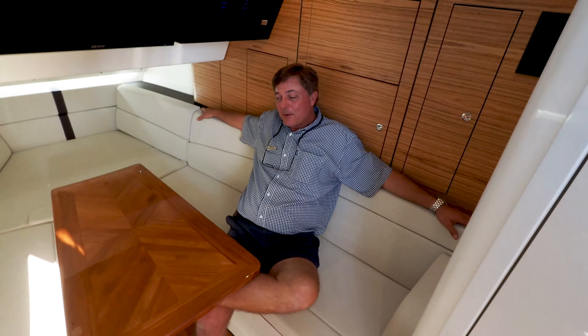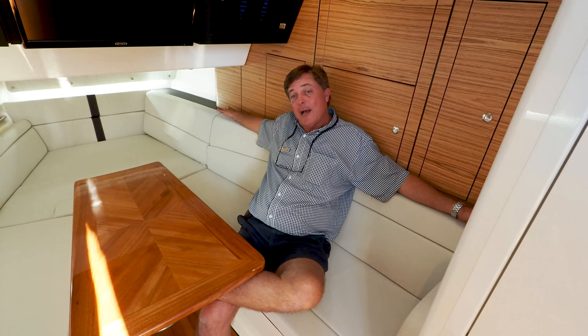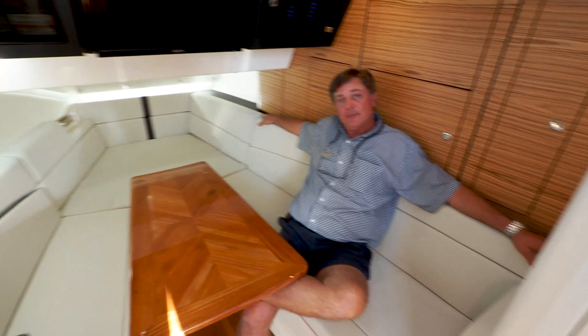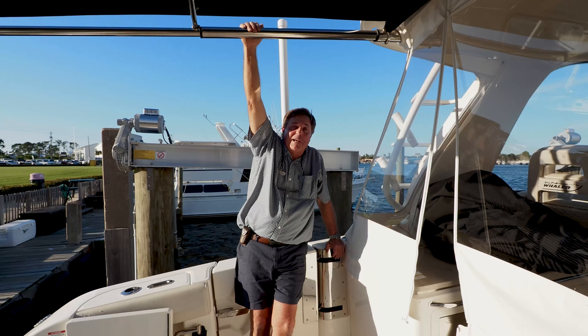Last but not least, the 380 Realm has a remarkably roomy cabin. It's a great place to take a nap, spend the night, or even a weekend. So come on down to Marine Max, Panama City Beach, and check out this game-changing boat for yourself.